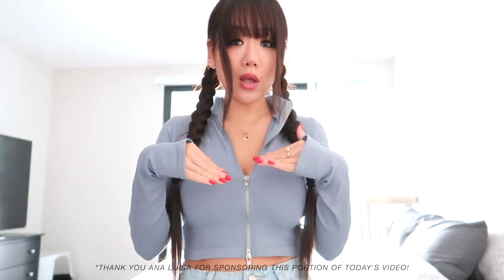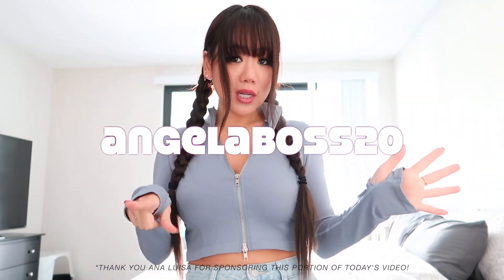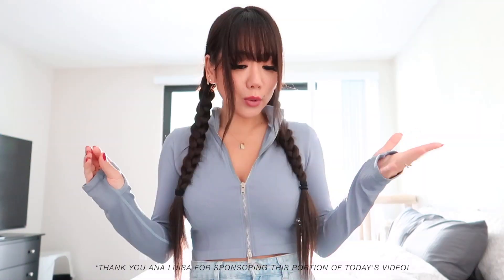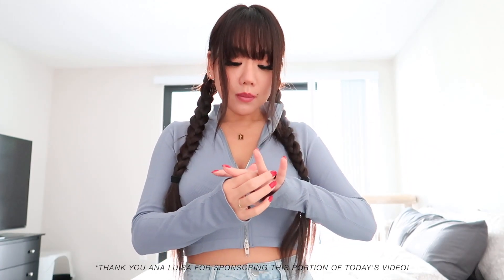I've had these rings for almost a year now and haven't had any issues, so I'm super happy with the quality. If you guys check out Anna Louisa, I'll have my link in the description box below. Use discount code ANGELABOSS20 to save 20% off your entire purchase on already really affordable jewelry prices. But anyway, without further ado, let's get into the rest of the tour!